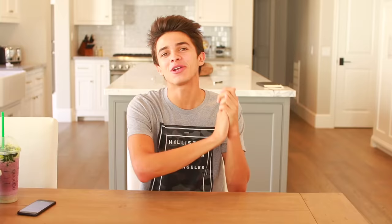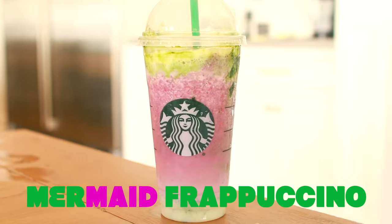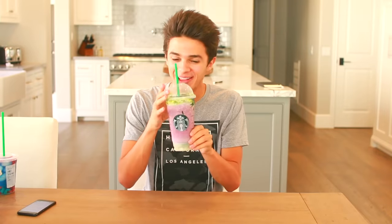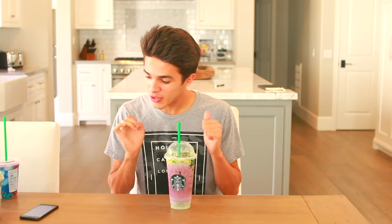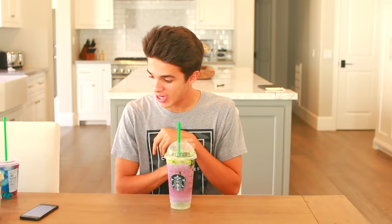The first drink we are going to try is called the Mermaid Frappuccino. When I heard this I was like whoa, this must be pretty cool. Look at this — ooh fancy! So the Mermaid Frappuccino is a vanilla bean frappuccino with three scoops of blackberry, a drizzle made out of eight pumps of white mocha, and three scoops of matcha powder on top.